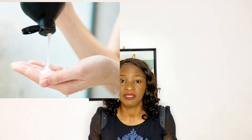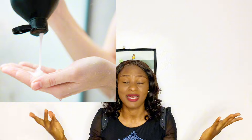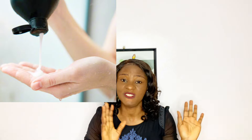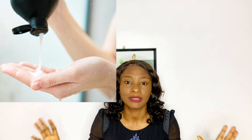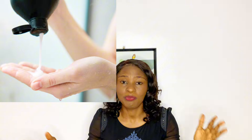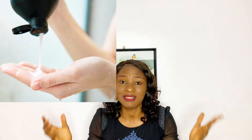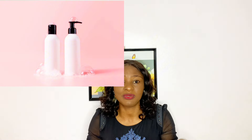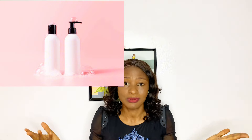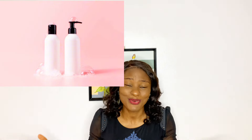A lot of you just see shampoo as a hair care product used for washing your hair and taking dirt off, but shampoo is beyond that. There are different types of shampoo — all shampoos are not the same. People make the mistake of just using any shampoo and putting it in their hair, which might be damaging their hair without them knowing.